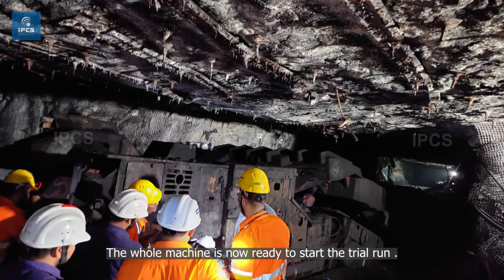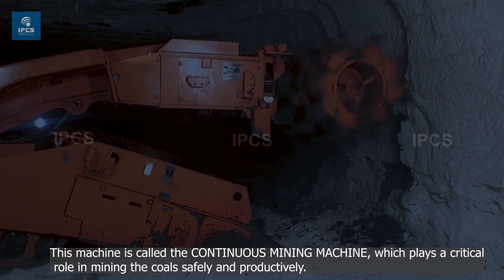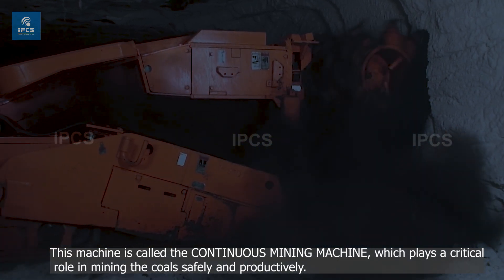The whole machine is now ready to start the trial run. This machine is called the Continuous Mining Machine, which plays a critical role in mining, building the coals safely and productively.